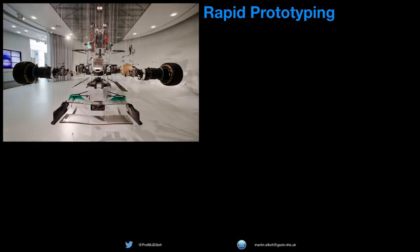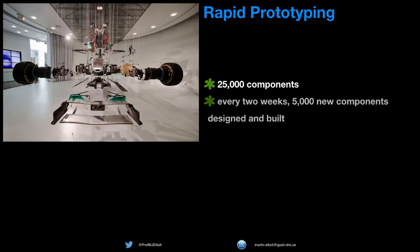A modern Formula One car has about 25,000 components, and every two weeks each team is building about 5,000 new ones. Ross Brawn once said that Formula One wasn't about a driver's competition — it was one great big engineering competition. Every week, even though they build all these components, not all of them will make it through to the car, but 5 to 10% of the car would be different from the race before.